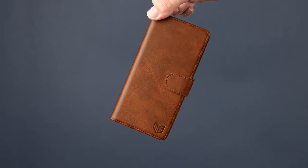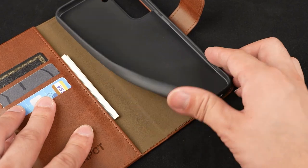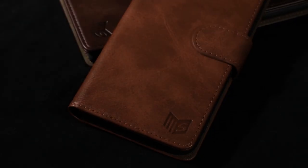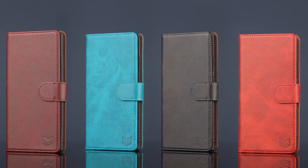While the RFID blocking feature is a significant advantage, users might prefer additional card slots for greater storage capacity. Overall, the Suenpot wallet case is a solid choice for individuals prioritizing security, protection, and functionality.